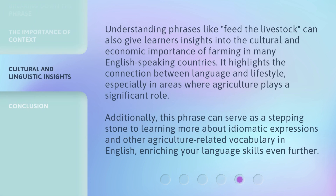Understanding phrases like feed the livestock can also give learners insights into the cultural and economic importance of farming in many English-speaking countries. It highlights the connection between language and lifestyle, especially in areas where agriculture plays a significant role. Additionally, this phrase can serve as a stepping stone to learning more about idiomatic expressions and other agriculture-related vocabulary in English, enriching your language skills even further.